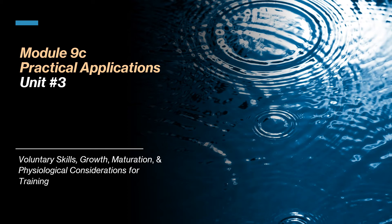Welcome to Module 9C, Practical Applications Related to Unit 3. This covers the three sub-areas which are the most packed sections of the semester. The information is so dense that an added video is provided to let the information sink in and be applied practically. Number one: